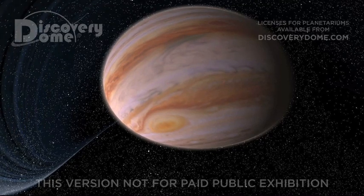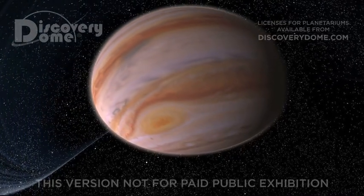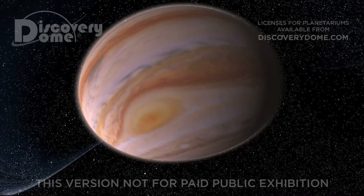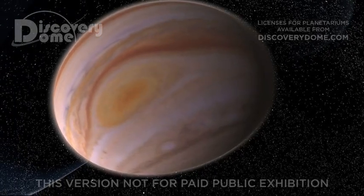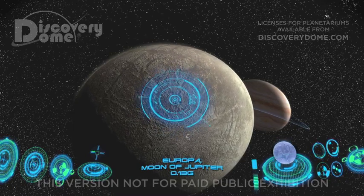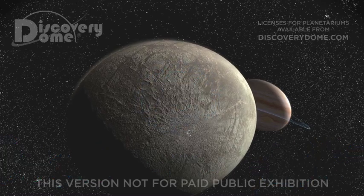Jupiter is beautiful, but we can't land here. There's not any land — this is a gas giant, and we just sink deeper and deeper into the clouds. But Jupiter has lots of moons we can land on. How about Europa, one of Jupiter's largest moons with an ocean below its icy surface? This is a place where we might even find life.